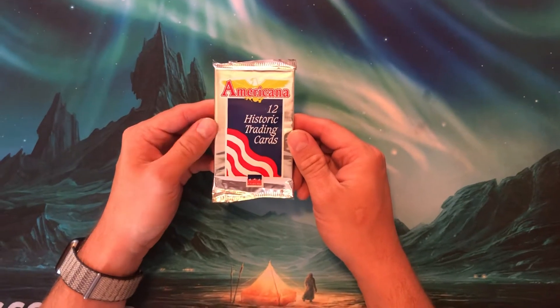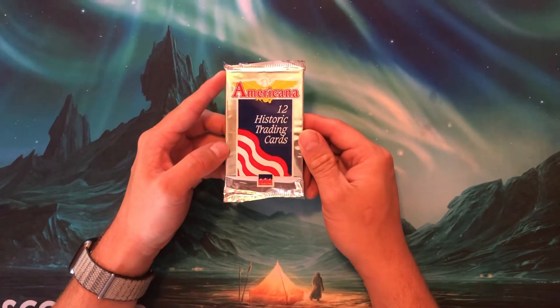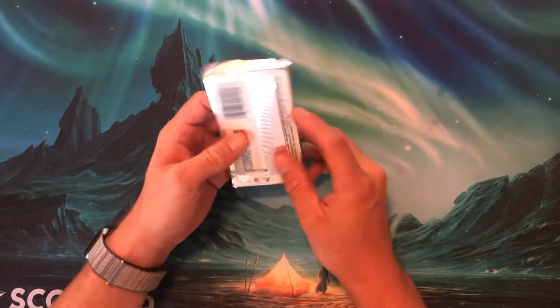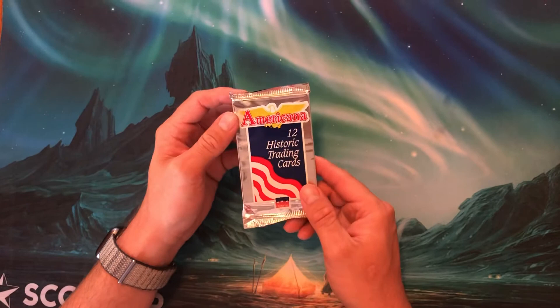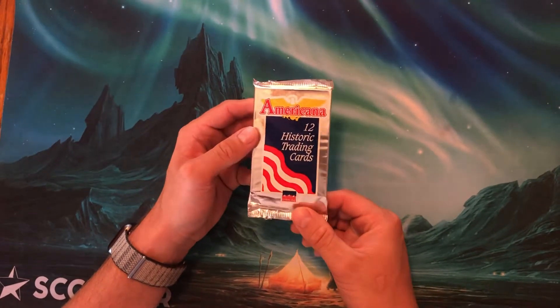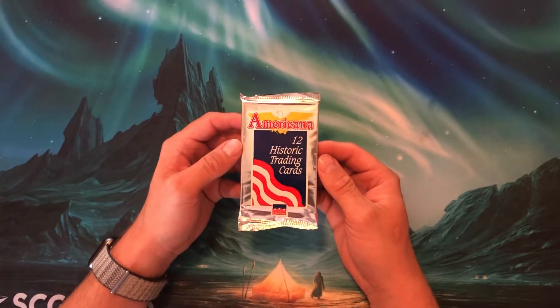Welcome back to Bad Pack Openings. Today in the United States of America is the 4th of July — it's our country's Independence Day. So in 1776, our colonies were no longer run by Great Britain, and we became our own independent country, left to make our own laws and constitution and stuff like that.